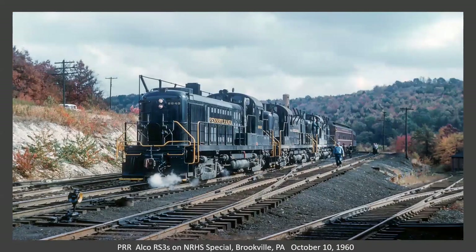This is at Brookville, PA — three RS3s. Rodney says this is an NRHS special on October 10th of 1960. I found a picture in one of the Penn State diesel years books, almost exactly the same. The guy must have been standing a few feet from Rodney. This is at Kiske Junction, so it was apparently a fan trip, I'm assuming out of Pittsburgh.